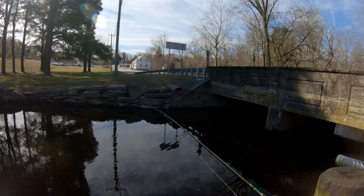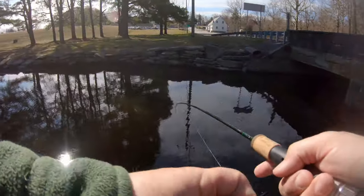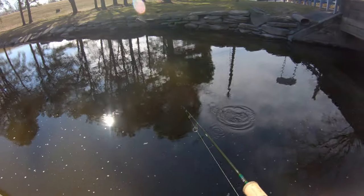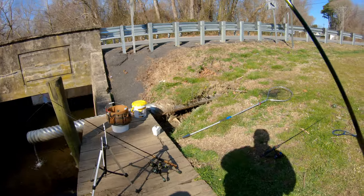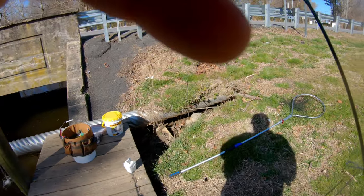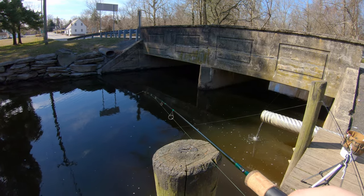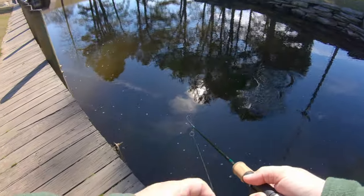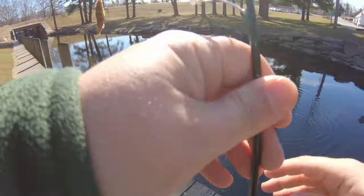Getting hits already — got him. Oh, that was a nice yellow perch, damn that was a nice one. Number nine — he bit pretty good, I thought he was a bigger fish.